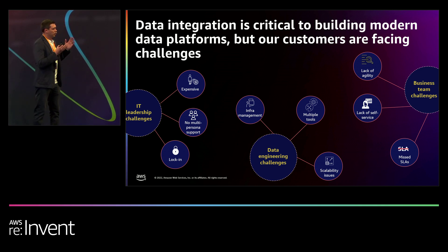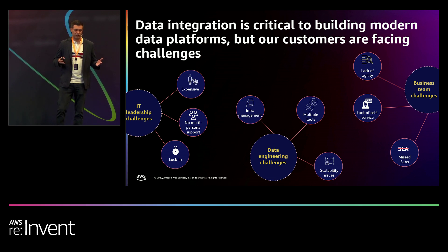From IT leadership, the current tools they are using are constantly getting more expensive year over year. There's no multi-persona support, so they have to have multiple solutions for different things. And they get locked into proprietary code as well as multi-year agreements. From data engineering, there's infrastructure management — always waiting for on-prem infrastructure, and it's not scalable. There are also multiple tools to learn: one for streaming, one for Spark. When it comes to business teams, there's lack of agility, lack of self-service, and always missed SLAs.